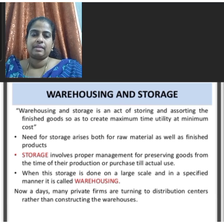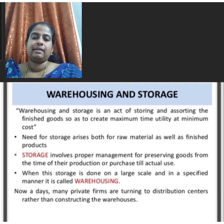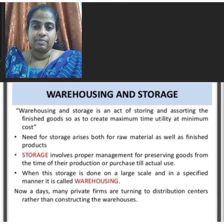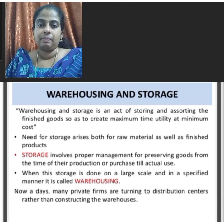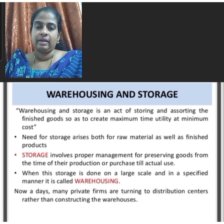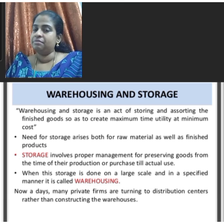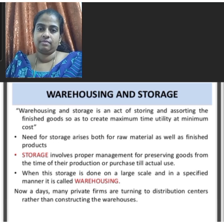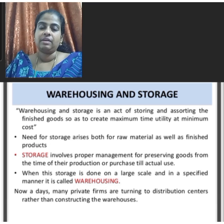Nowadays many private firms are turning to distribution centers rather than constructing their own warehouses. The different types of warehouses are private warehouses, public warehouses, government warehouses, bonded warehouses, distribution warehouses, field warehouses, cooperative warehouses, etc. These are the important types of warehouses.